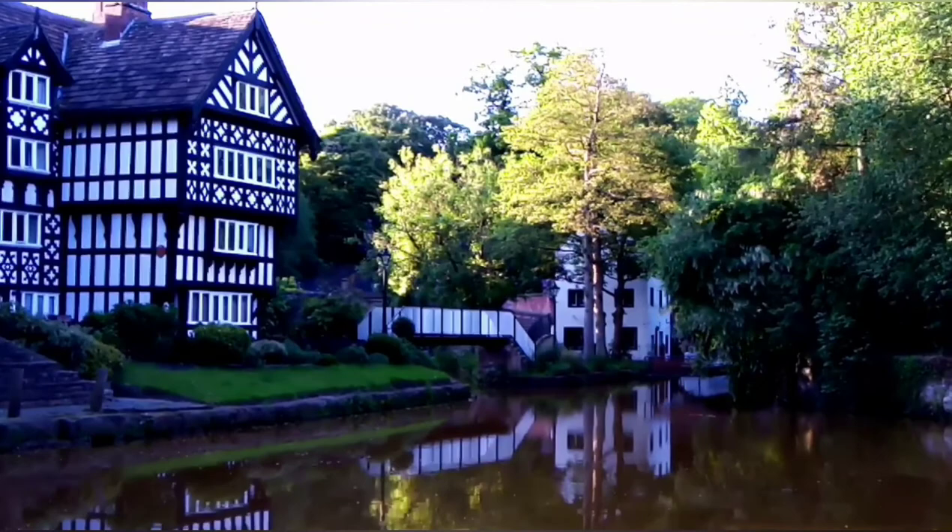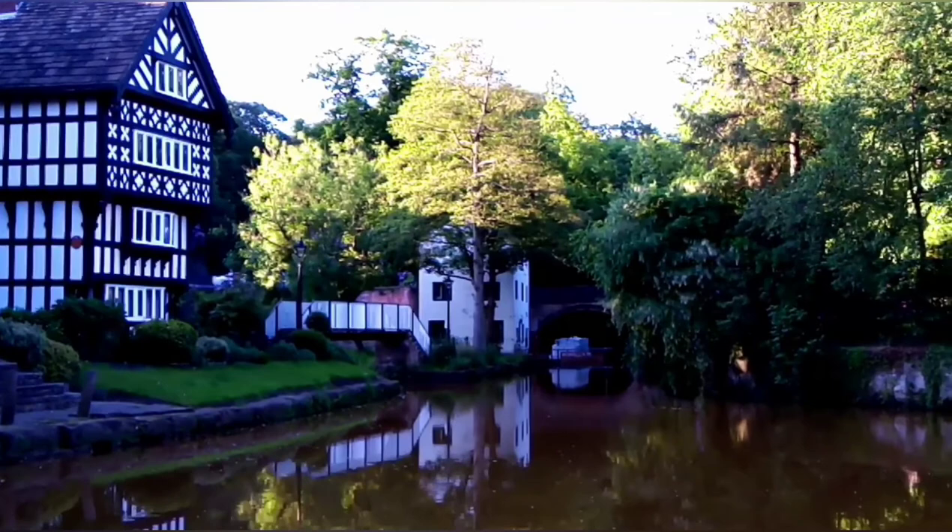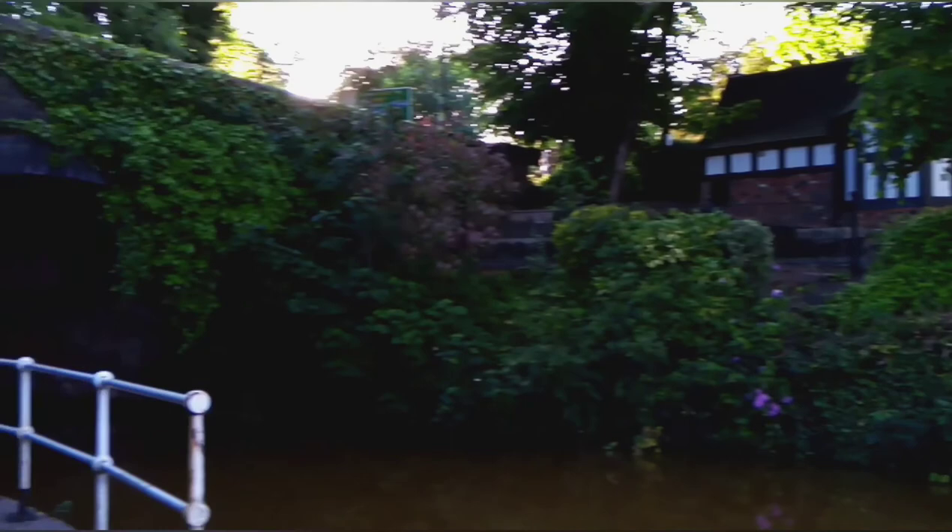Worsley Delft - we'll start at Worsley Delft on our next video and then follow that under Worsley Bridge. Take care, Manchester UK. It's probably the prettiest canal I've ever seen in my life - you know, I walk along with them. Old verses are brilliant.